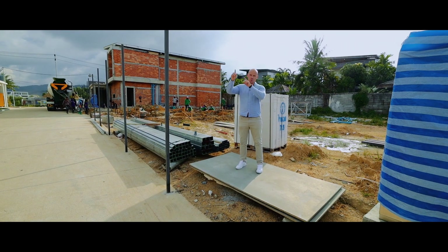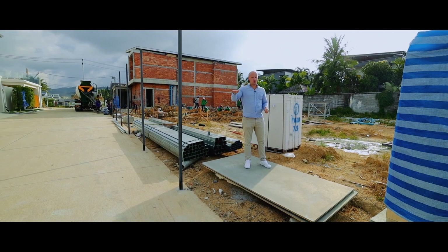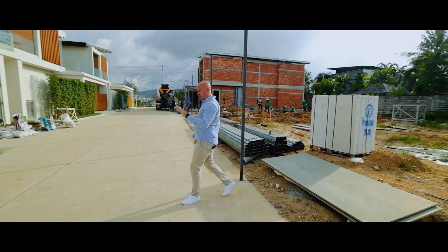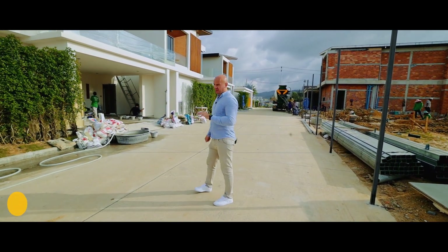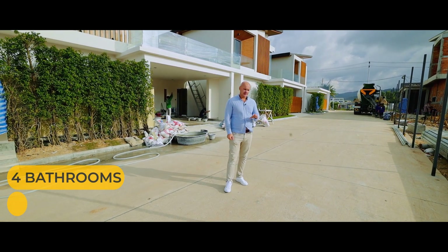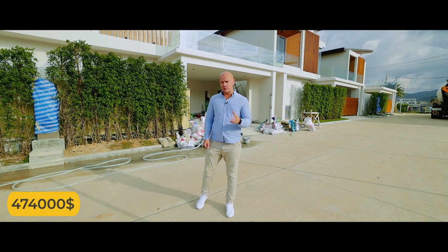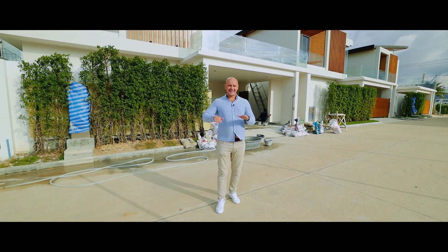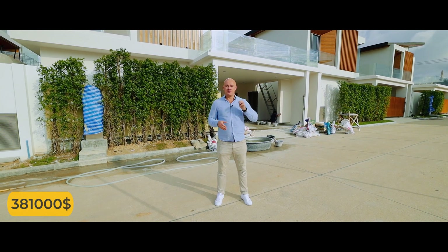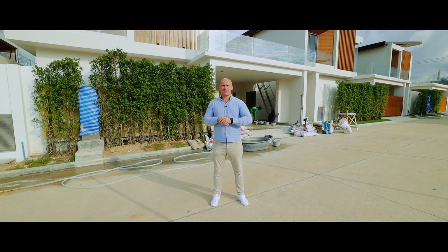We have phase number one and we have phase number two. Phase number one is almost completed. It's 14 luxury pool villas, 3 bedrooms and 4 bathrooms. The starting price was 14.9 million Thai baht. This price was before Covid — now we have a slightly discounted price of approximately 12.4–12.5 million Thai baht for the three bedroom, four bathroom pool villas.